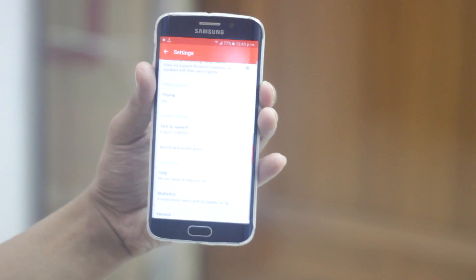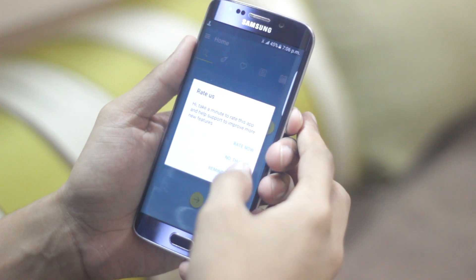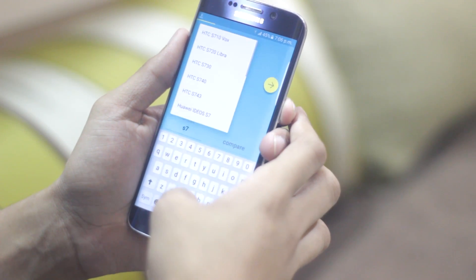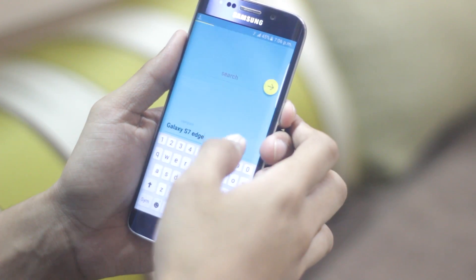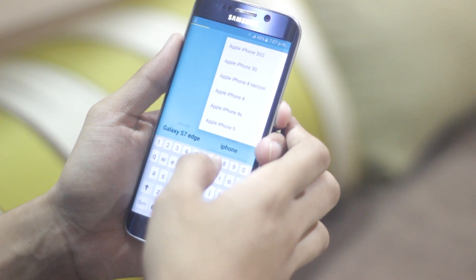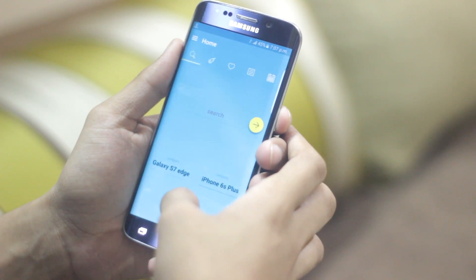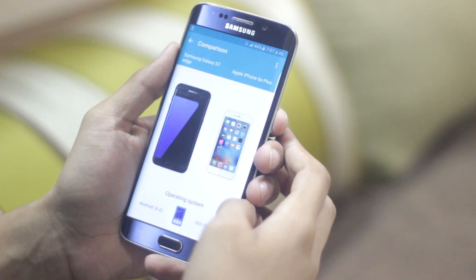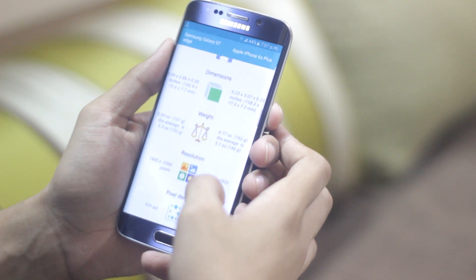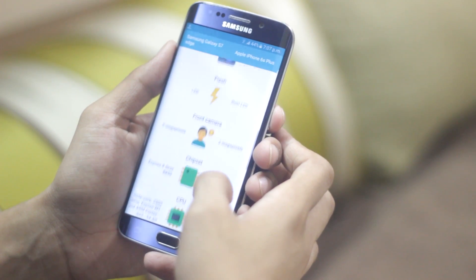Last but not the least, Mr. Phone. Do you have a friend who always argues that their phone is better than yours? Just show them this app and put both of your phones into it. It compares both phones at a time, letting you see all the specifications in simple words — display size, camera specs, processor, and everything else. Just try this app to beat your friends.